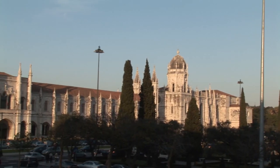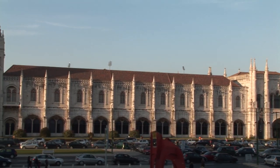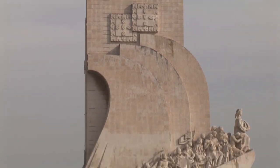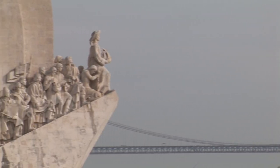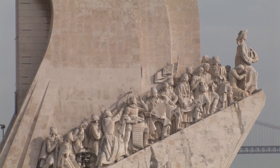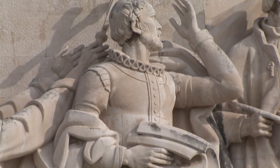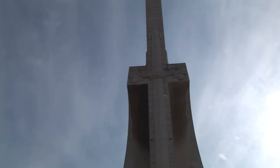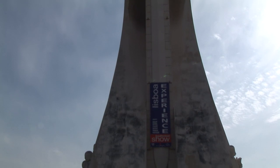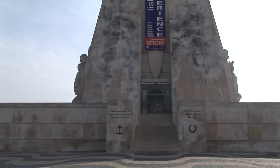The western part of the convent complex is more than 182 metres long. The Monument to the Discoveries is a monument that celebrates the Portuguese who took part in the Age of Discovery of the 15th and 16th centuries. It is located on the estuary of the Tagus River in the Belém parish of Lisbon, where ships departed to their often unknown destinations. The monument consists of a 52-metre-high slab of concrete carved into the shape of the prow of a ship.